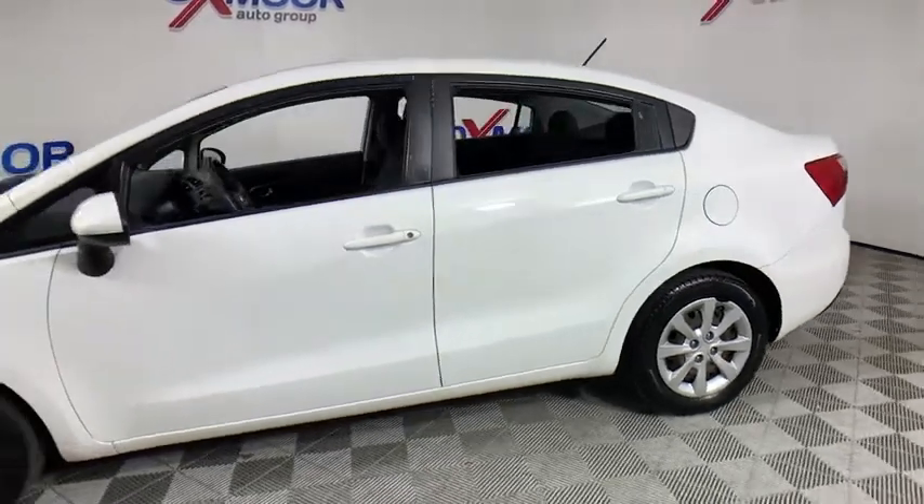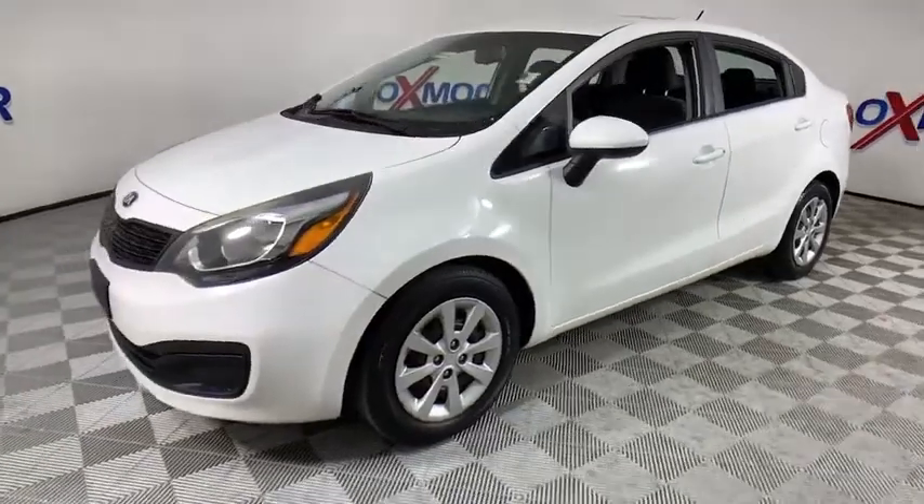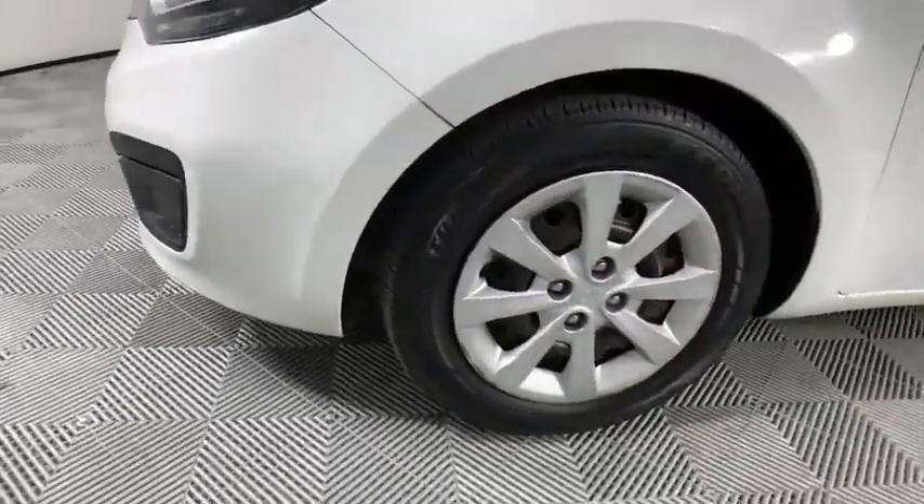We are pleased to show you the 2013 Kia Rio. The Rio delivers sprightly performance, great fuel economy, and agile handling, all in a stylish package.